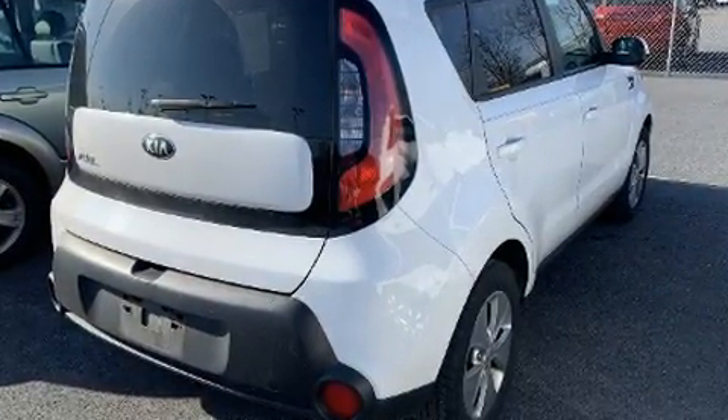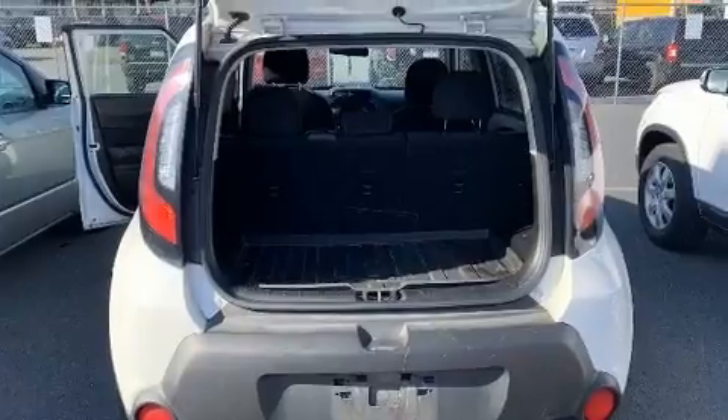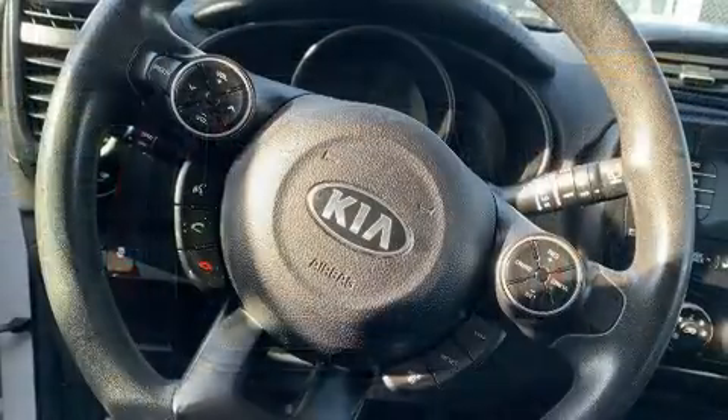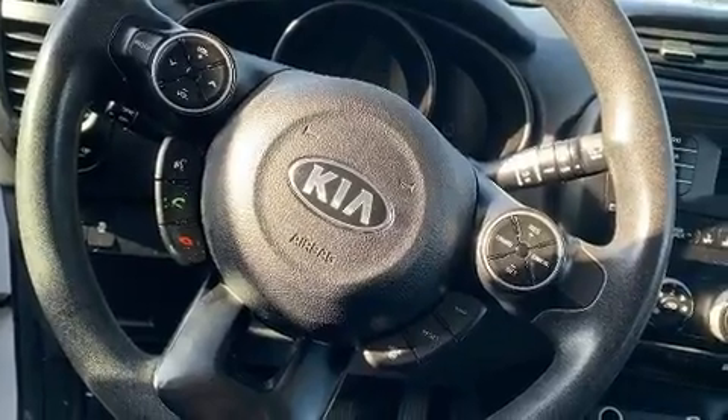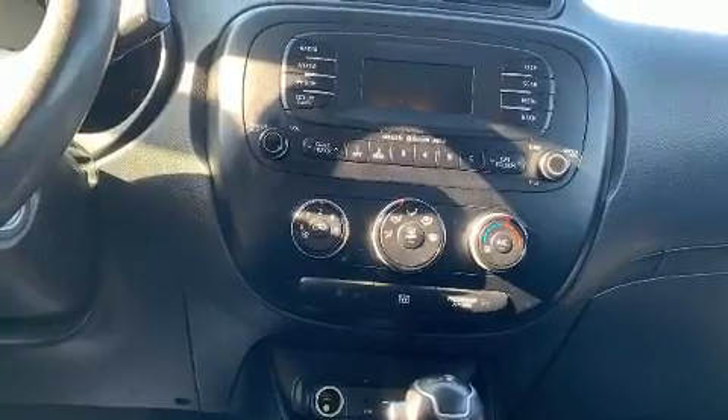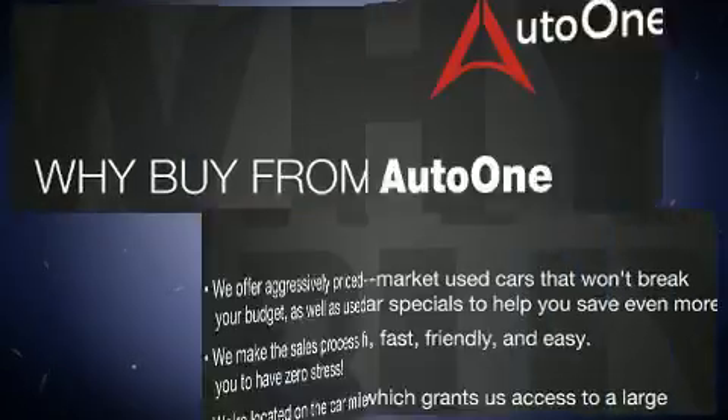All of the following features are included: adjustable headrests in all seating positions, a trip computer, an outside temperature display, and one-touch window functionality. Storage solutions are integrated throughout the interior, demonstrating thoughtful attention to detail.